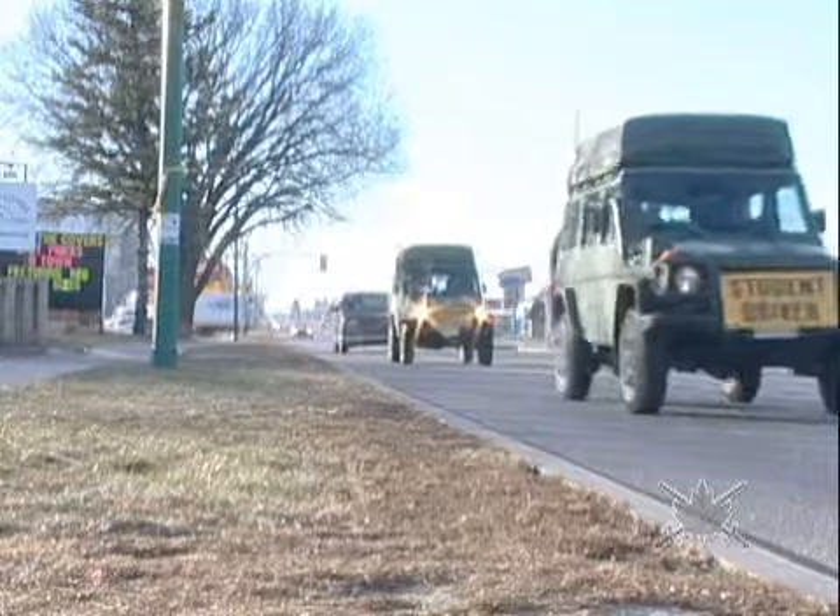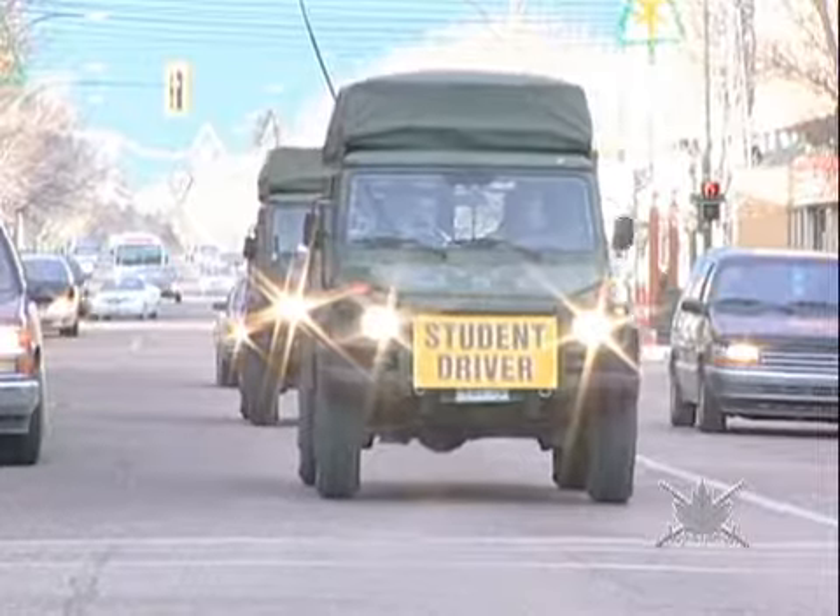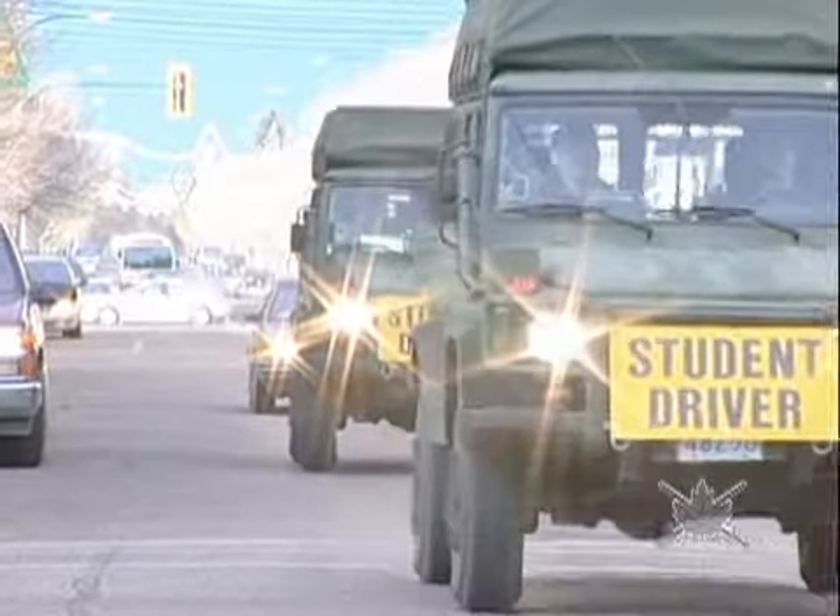Sergeant Pat Debian is an instructor on the G-Wagon course and he's going to give us his insights on the vehicle. It's a very efficient vehicle — lots of horsepower, which is what every soldier wants. When you step on the gas, you want to be able to go somewhere.